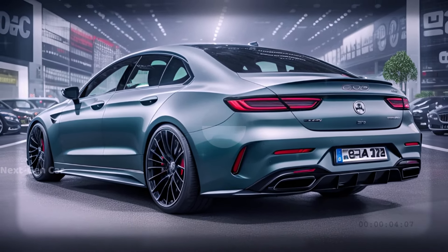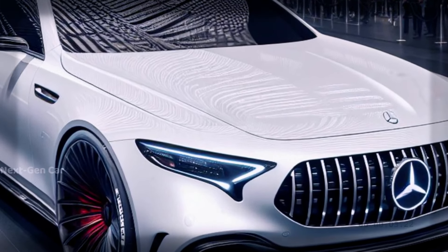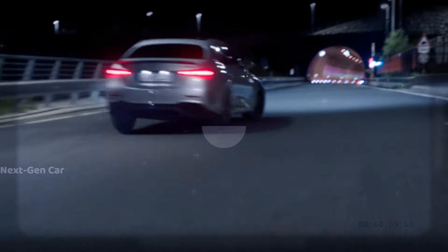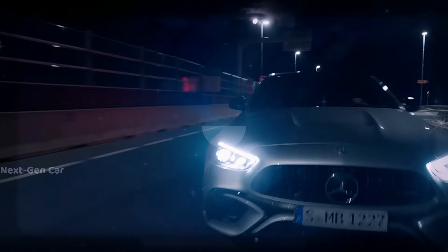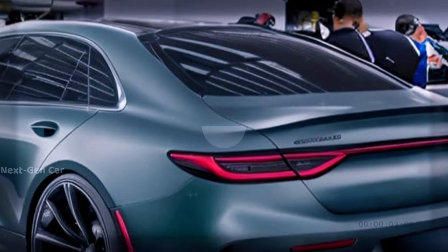Step inside, and you'll be greeted by a sportier ambiance, featuring luxurious leather seats, carbon fiber accents, and a cutting-edge digital dashboard, ensuring a cockpit tailored for the discerning driver.